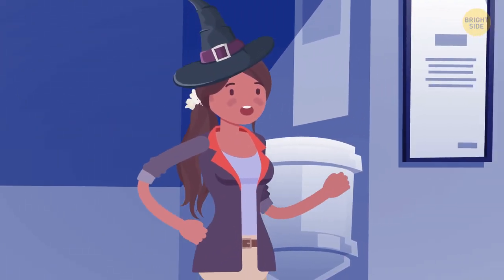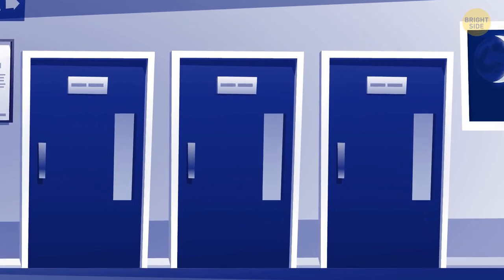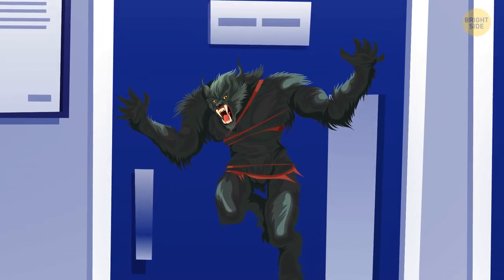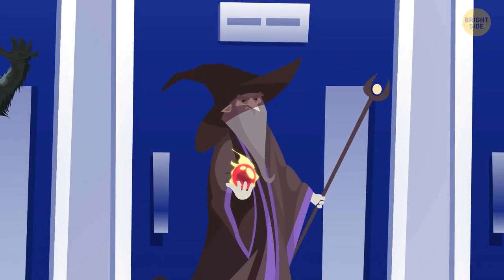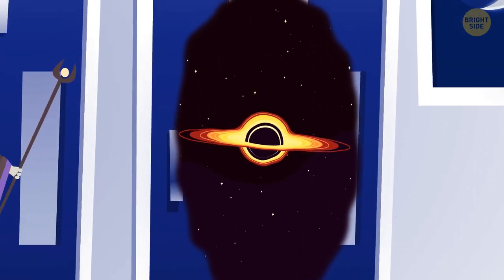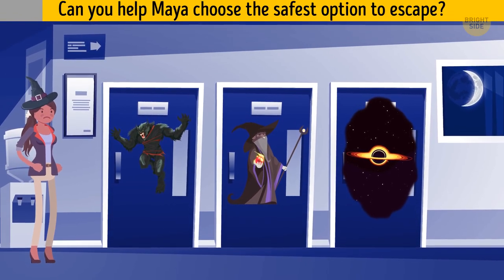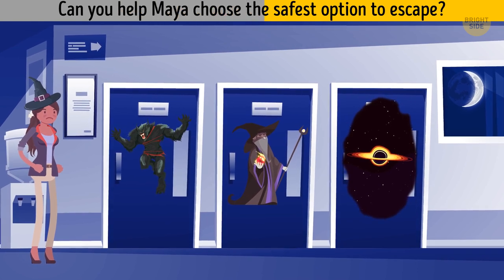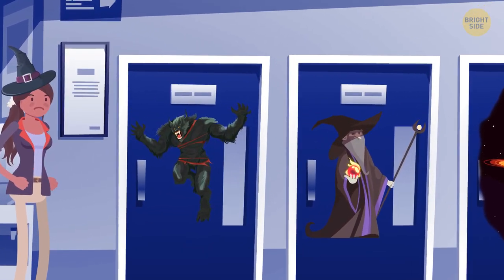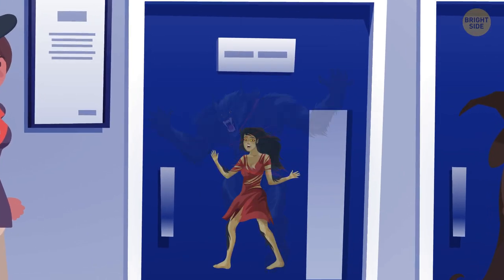Maya runs away from the imposters and finds herself in a creepy abandoned part of the hospital. She sees three doors, each hiding some danger. There's a werewolf behind the first door, a wicked wizard behind the second door, and a magical portal leading to a black hole behind the third door. She should choose the first door — look out the window, it's a new moon, and werewolves are only dangerous on a full moon.